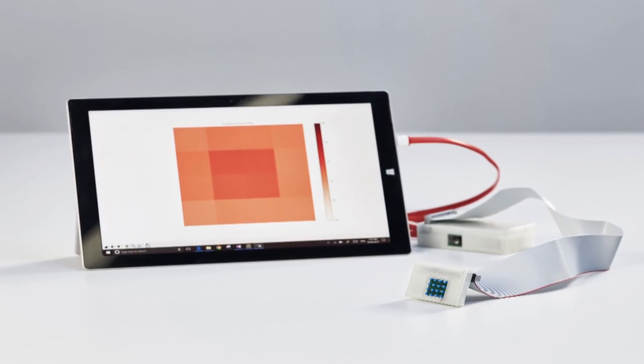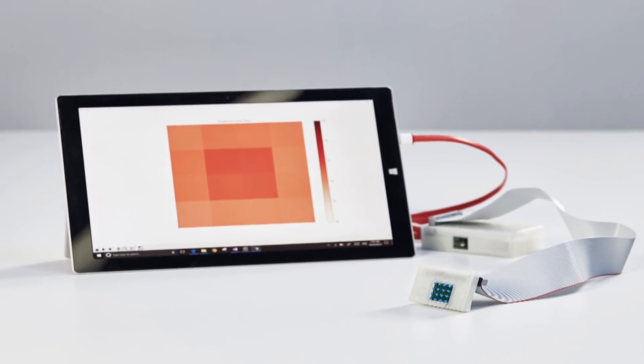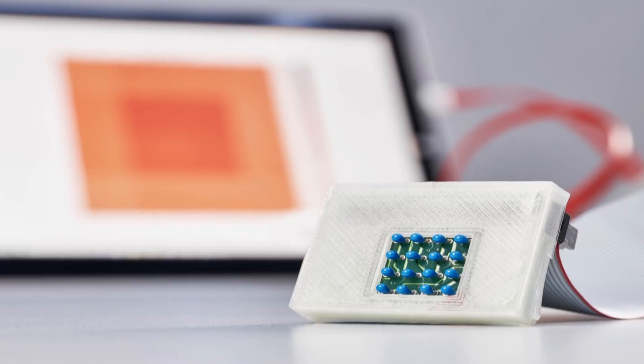Why is that device better than what's out there now? Currently what's out there is far too expensive for a family doctor to afford to have in their clinic. So our goal was to take this research and apply it in an affordable tool for doctors and family physicians to use.